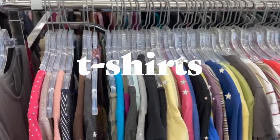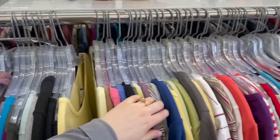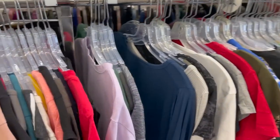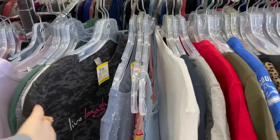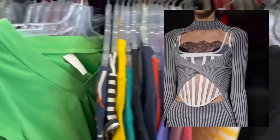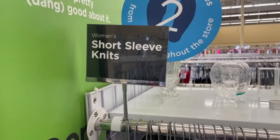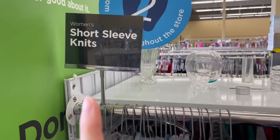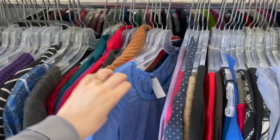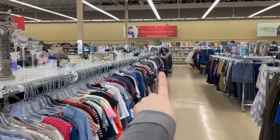The t-shirt section is one I haven't really been into for a while — I've thrifted a lot of t-shirts before and now I just don't typically wear basic t-shirts. I like to wear more dynamic tops. So I'm quickly going through but probably won't find anything. The short sleeve knit section, on the other hand, is what I prefer — those fancier tops — so I'm going to go through all of those.